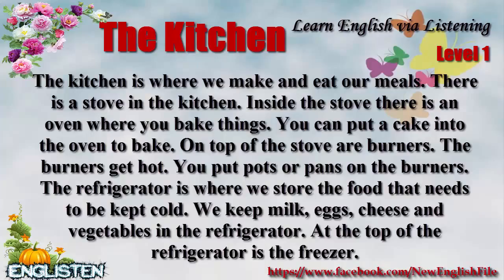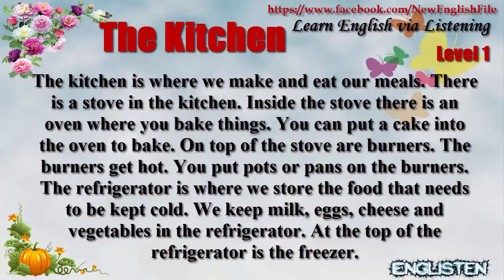The kitchen is where we make and eat our meals. There is a stove in the kitchen. Inside the stove, there is an oven where you bake things. You can put a cake into the oven to bake.